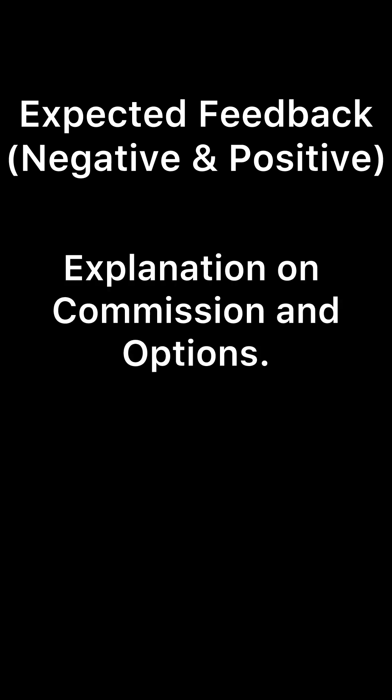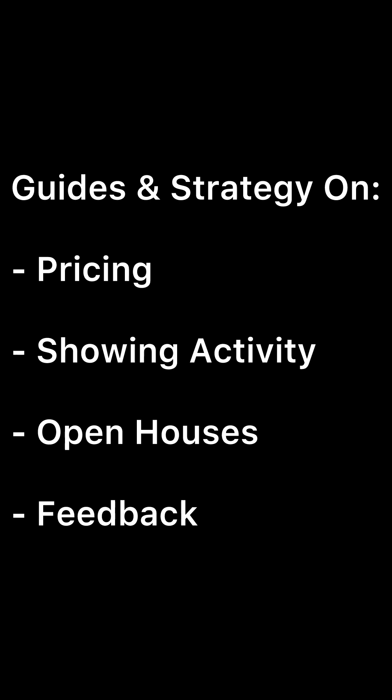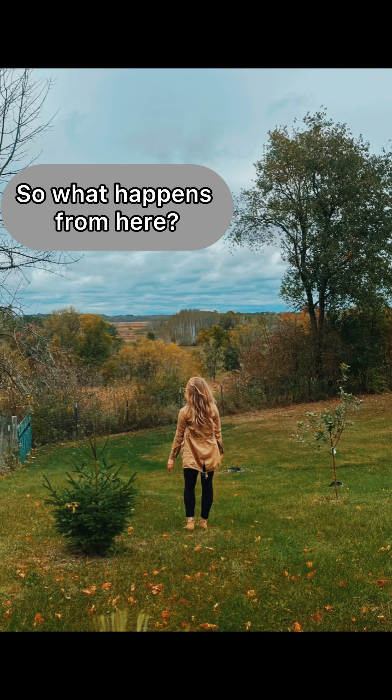I'll explain commission and your options, and we'll come up with the best plan that fits you. I'll go over a seller net sheet with you so that you have a full transparent estimate of what you are walking away with. My booklet ends with guides and strategy on pricing, showing activity and what it means, my theory on open houses, and what to expect with feedback.